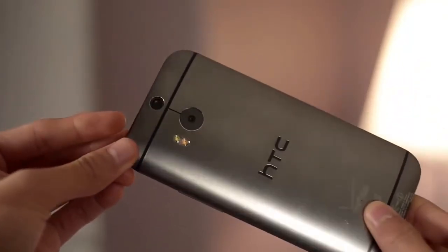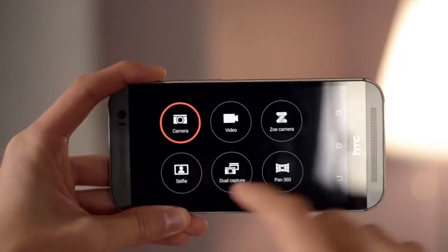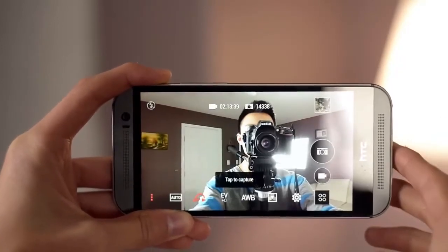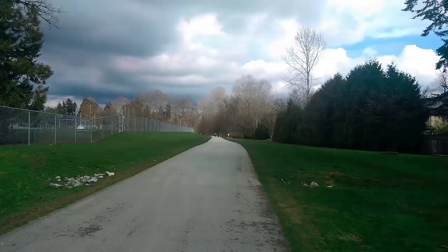Innovation does not rest, and neither does HTC. That is why we are reintroducing the HTC One M8, with a full wraparound, high-quality, all-metal design with curved edges that naturally fit in your hand.